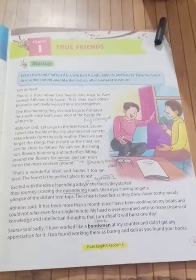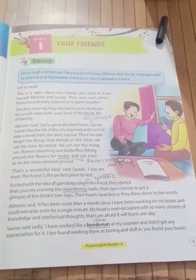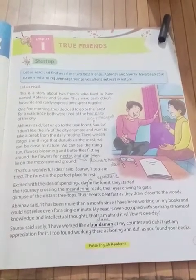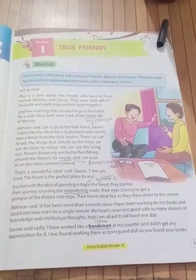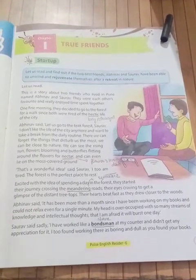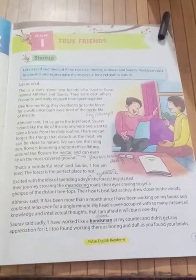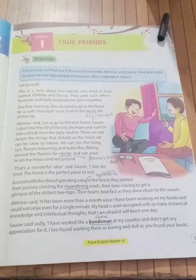Abhinav said, 'It has been more than a month since I have been working on my books and could not relax even for a single minute.' Abhinav says it has been a month since he has been working on his books and has not relaxed at all. 'My head is over-occupied. My mind has been filled with so many streams of knowledge and intellectual thoughts that I am afraid it will burst one day.'